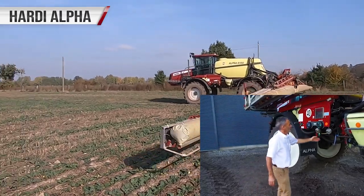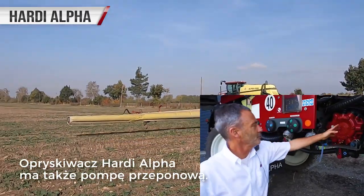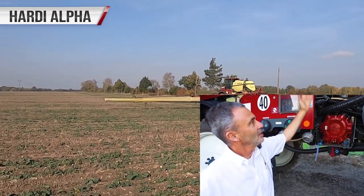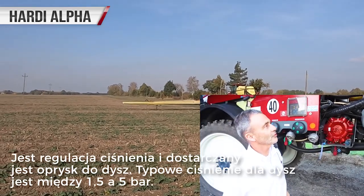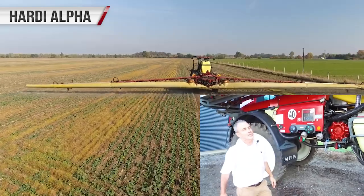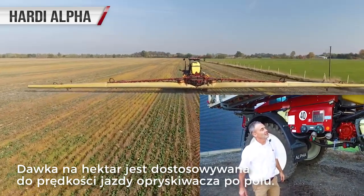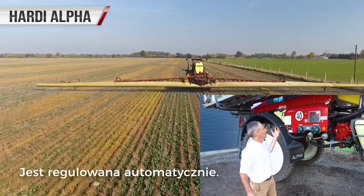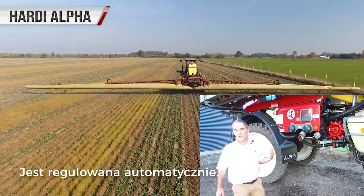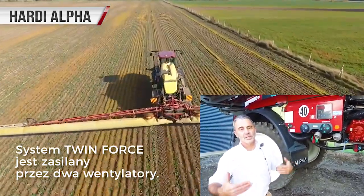The Alfa is also running the Hardy diaphragm pump, and this is through the pressure regulation system of the Dynamic Fluid 4, supplying pressure to the nozzles. The nozzle pressure range is typically between one and a half and five bar, and once we've programmed the computer in the self-propelled with the application rate, the application rate is maintained even if we change our speeds.